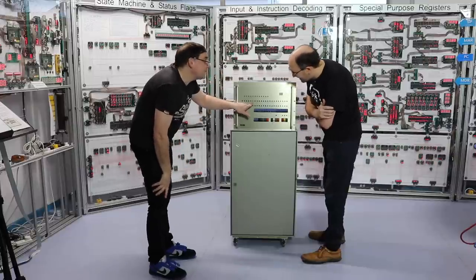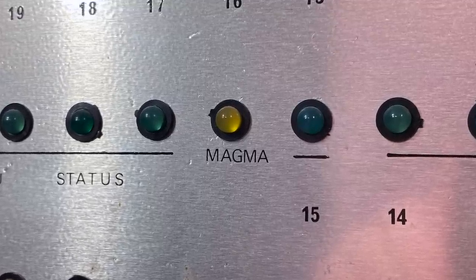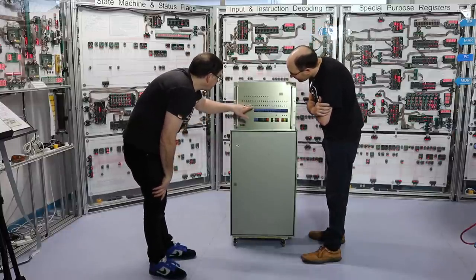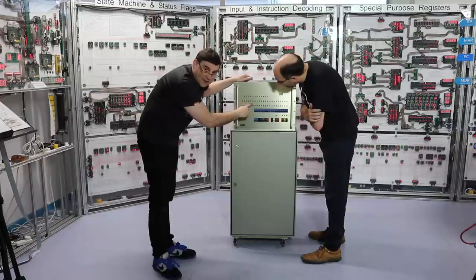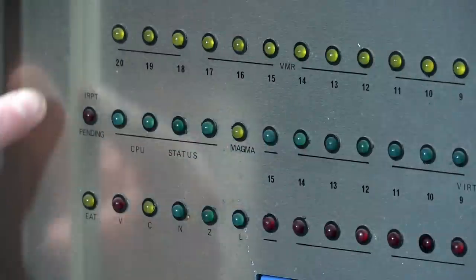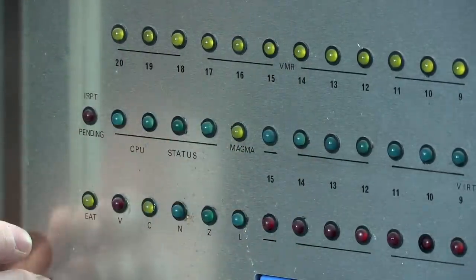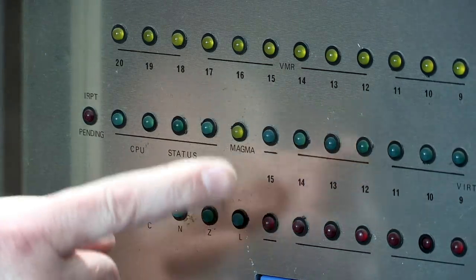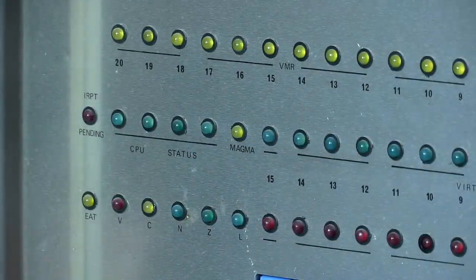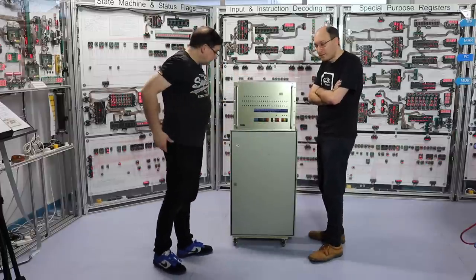Can you explain why that one is labelled 'Magma'? That activates Magma mode — well, I mean, it is a Magma computer. It's interesting because I've never heard of Magma as a manufacturer, never heard of it at all. So yeah, why it has this Magma light here — it's a bit ominous. On the left there's IRPT — interrupt pending. CPU status here — no idea, maybe it's a 4-bit code. Then 9 through 20 on the top with nothing below 9. And VMR — the memory register perhaps. We're all guessing here because we have no documentation and we've never heard of this thing.